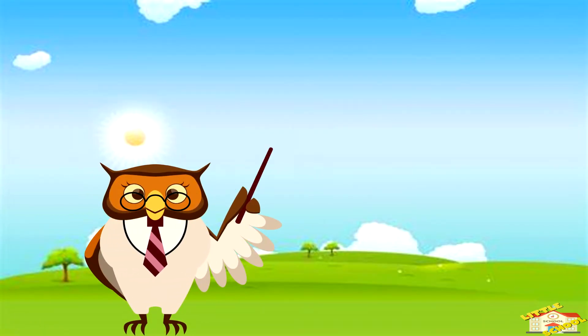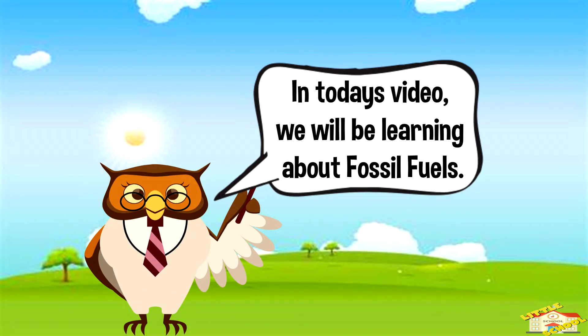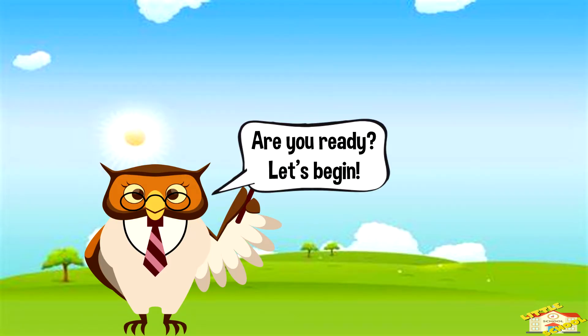Hey kids! In today's video we'll be learning about fossil fuels. Are you ready? Let's begin.